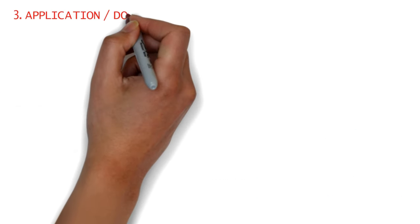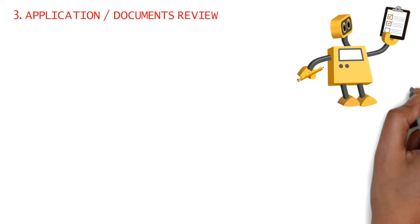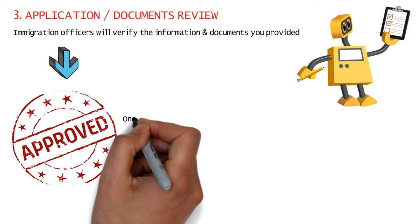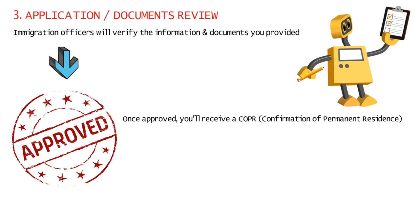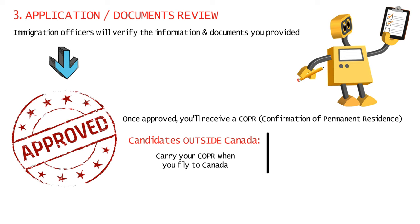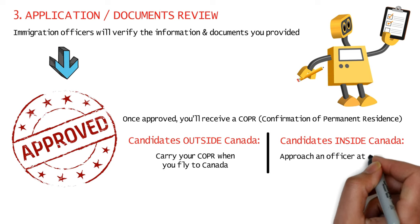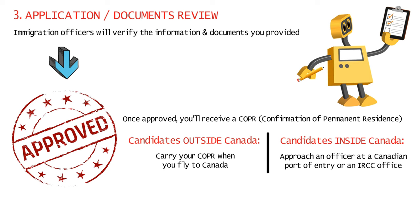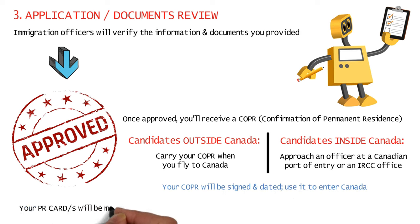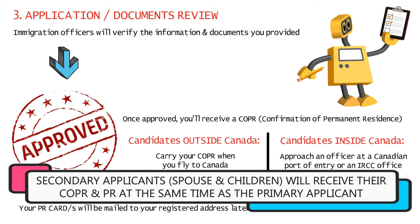After you submit your complete application, it will be reviewed by IRCC. Immigration officers will assess the information and documents you've provided, and if approved, you'll receive your COPR — Confirmation of Permanent Residence. If you're outside Canada, you must carry this COPR document when you fly to Canada. If you're already inside Canada on a work permit, you can approach an officer at a Canadian port of entry or IRCC office to sign and date your COPR. Your PR card will be physically mailed to your registered address at a later date. If you've included your spouse and children in your application, they'll receive their COPR at the same time.